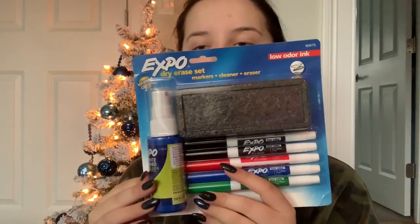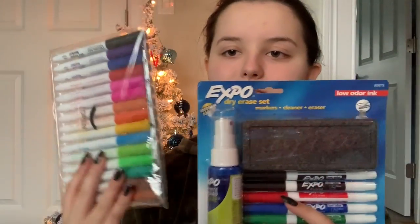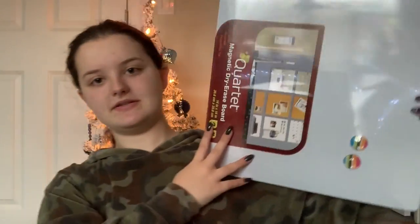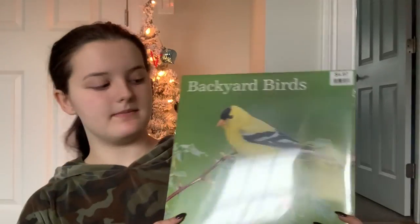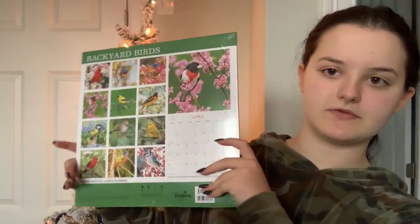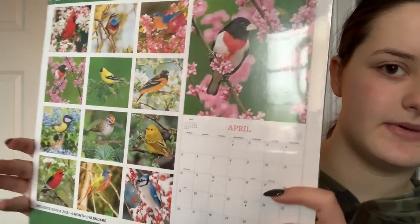Next up we have some more things for the pet room — not specifically for pets, but things I asked for to help me keep up with maintaining everything. We got whiteboard cleaner, an eraser, and markers, plus more whiteboard markers and a whiteboard itself. This is so I can write down feedings and stuff for the animals. I was also given a really cute bird-themed 2020 calendar — it has all these different birds on it.